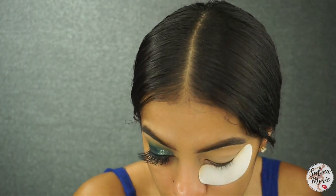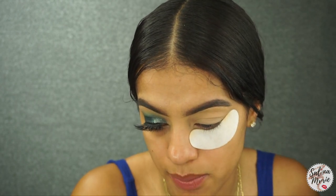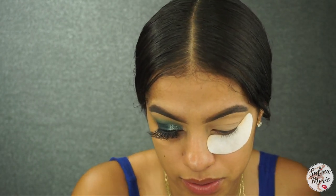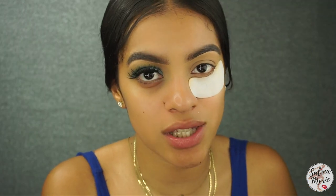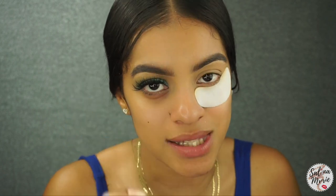So I went ahead and set my eyelid with translucent powder from ColourPop, and I also used a concealer — I think I already mentioned that. What's exciting about this video is that we're going to be trying the ColourPop foundation on camera. But we're going to wait until we get to the foundation part. For now, let's just focus on the eyes.